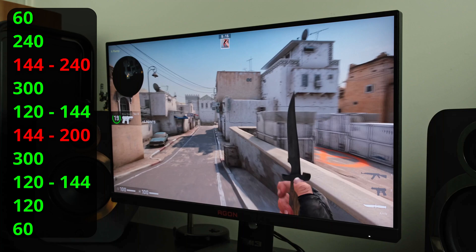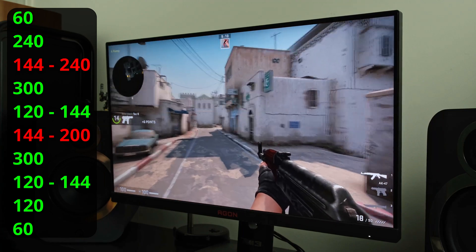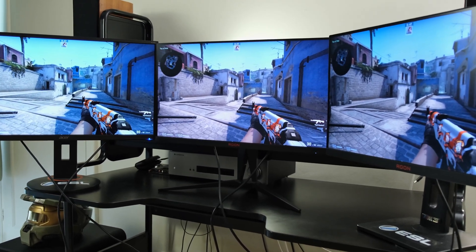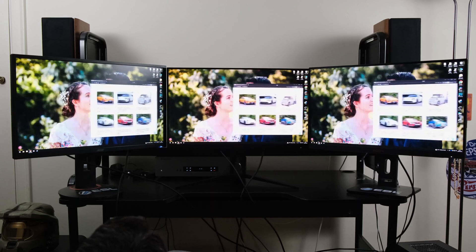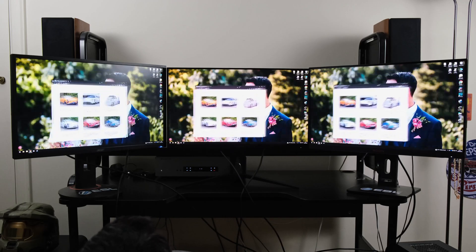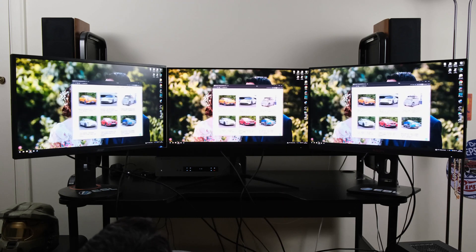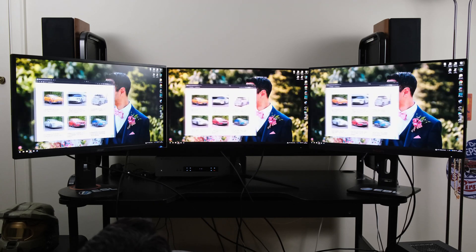To summarise my blind test: I was quite surprised that I could tell the difference between 240 hertz and 300 hertz. With that knowledge, I then set up a different test — the three monitors cloned and connected to my RTX 3080 via DisplayPort. Low input lag mode was enabled across all monitors and adaptive sync was disabled. The monitors ran at their native refresh rates: the left-hand Acer at 144, the AOC AG275QZ at 270 in the middle, and the AOC AG274QS at 300 hertz on the right.